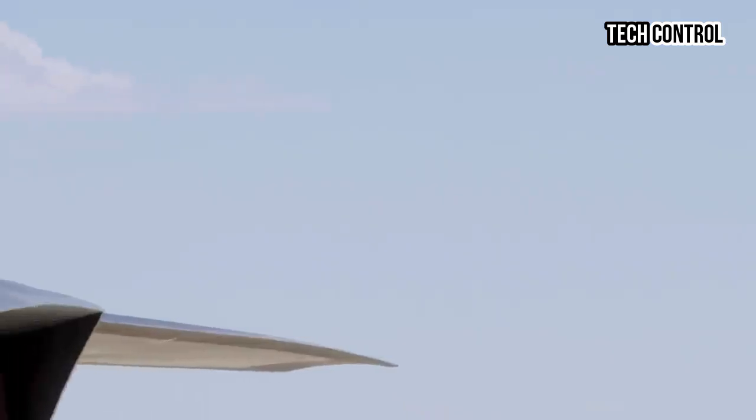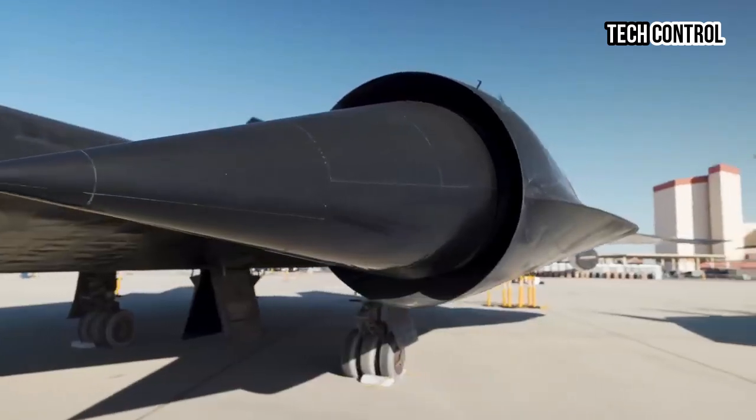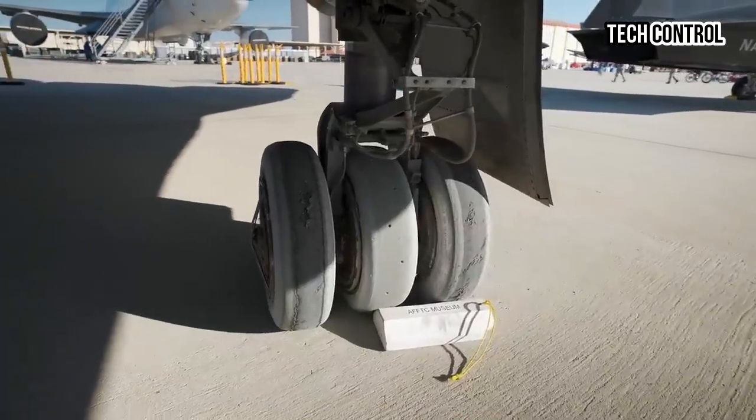As the aerospace community eagerly anticipates the upcoming test flights, the potential implications of this aircraft on global air power dynamics are profound, marking a significant step in the evolution of unmanned aerial systems.